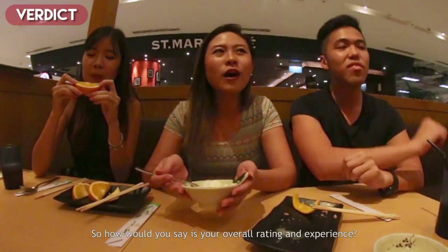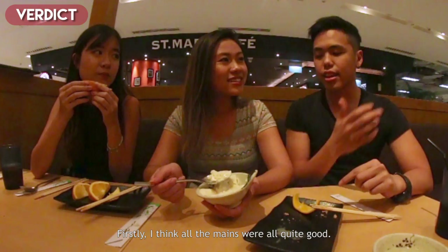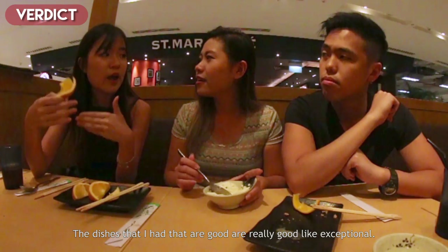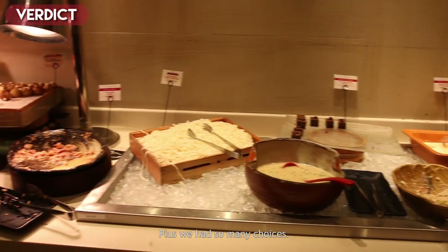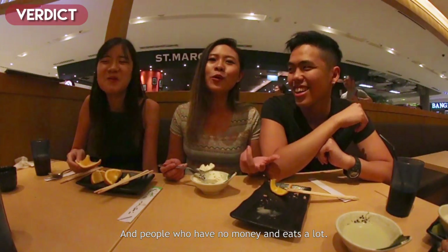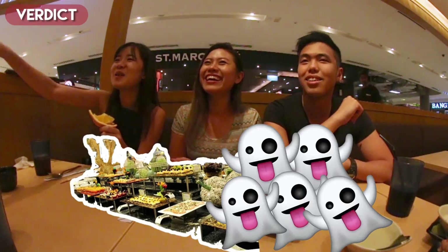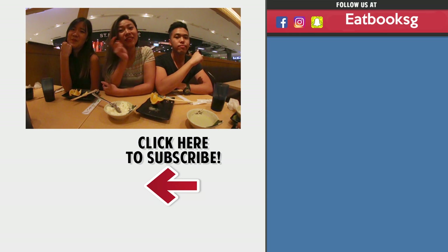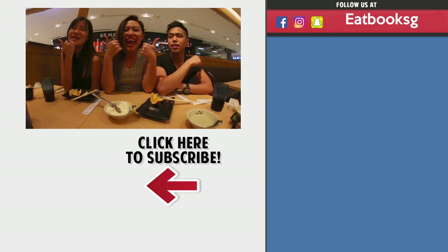So how would you rate your overall experience? I think all the mains were quite good — mainly it feels very valuable, that's what I look for. The dishes that were good are really good, like exceptional, and the others are just fine. We had so many choices. This place is actually quite good for groups and people who are hungry and eat a lot. Thanks for watching our video, and for more you can check out over there. Remember to like, share, and subscribe!